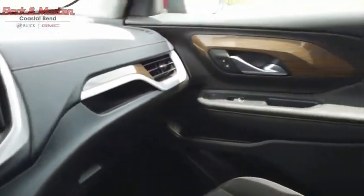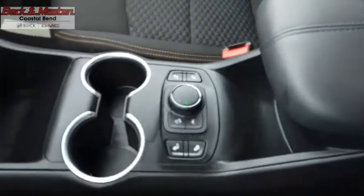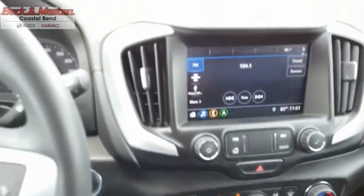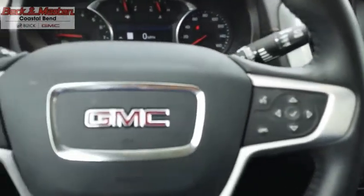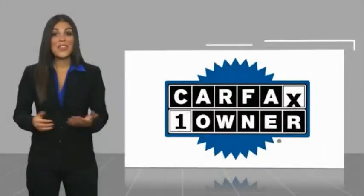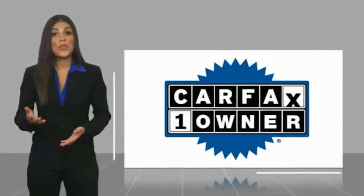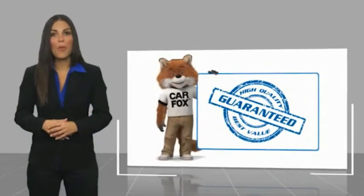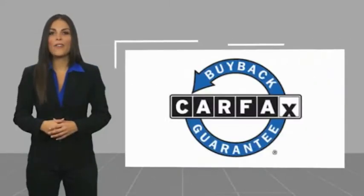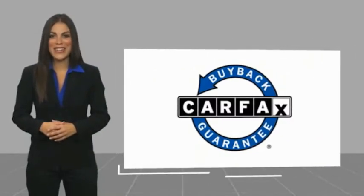Drive away with a great deal on this vehicle. Call or stop in today. This is a one-owner vehicle with a Carfax Vehicle History Report. Be sure to find a complimentary copy of this report online or contact the dealership. This vehicle qualifies for the Carfax Buyback Guarantee.